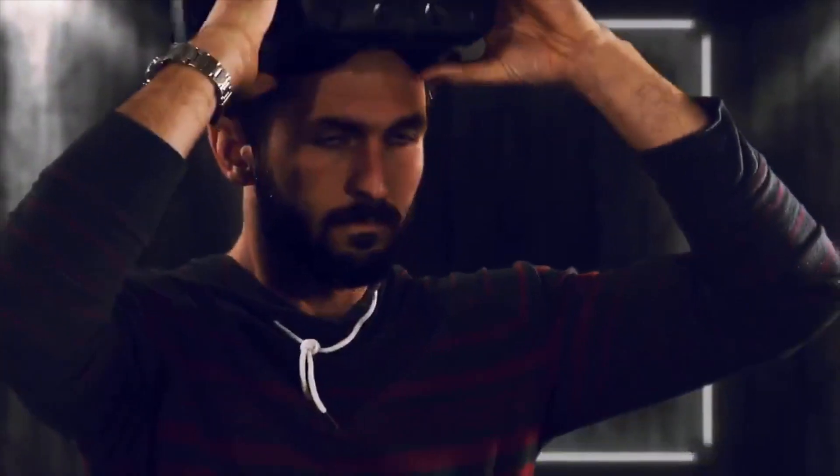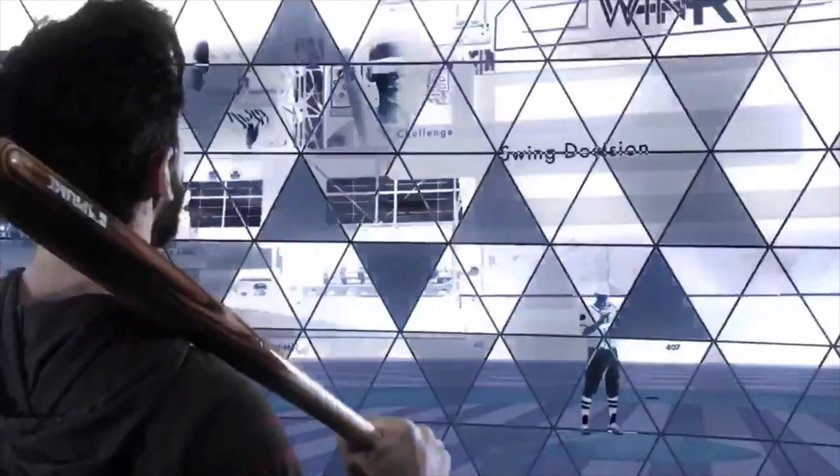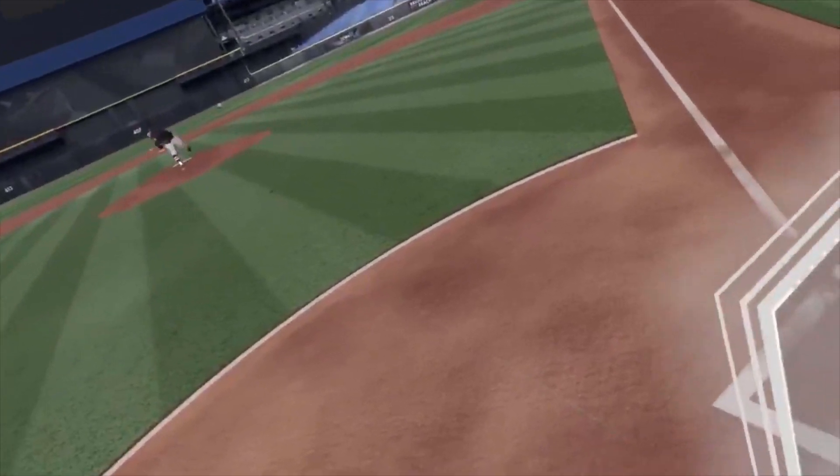The Winseries 2020.1 update introduces the new one-on-one training tool, CoachMode. CoachMode provides a new dynamic experience for pitch-specific training.